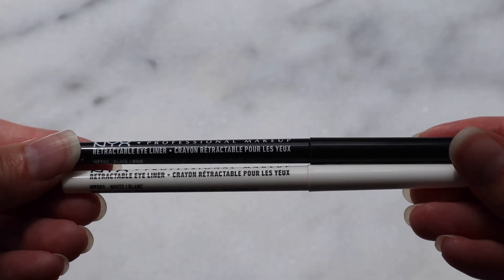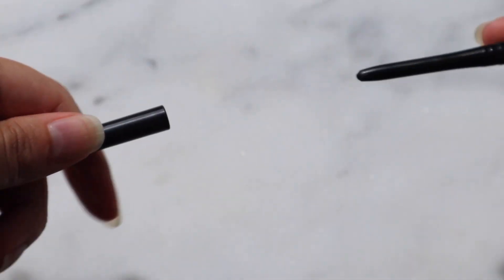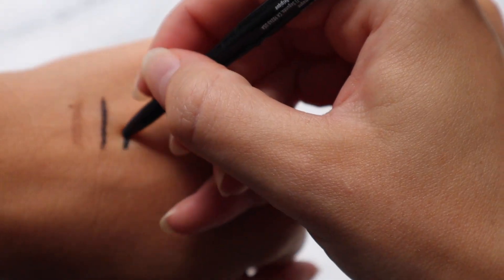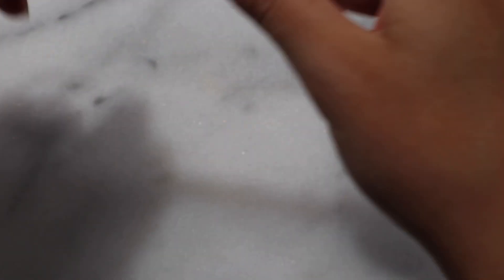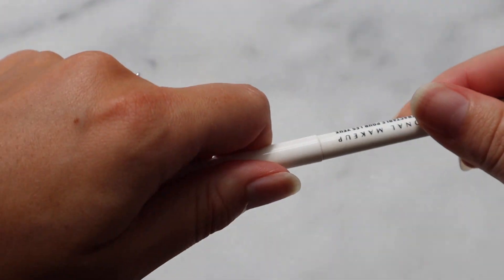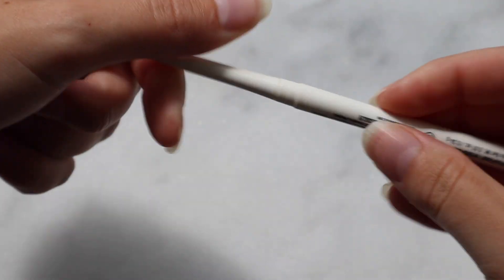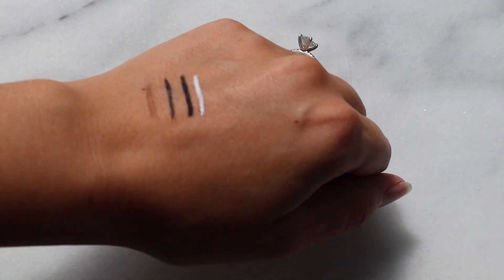Next up I have some regular eyeliners — black and white, both by NYX, both retractable. I go for retractable everything so I don't have to have a sharpener. I hate having those sharpener bits all over my makeup bag, and I find the formulas are a lot less stiff in retractable eyeliners than the wooden ones you have to sharpen. If I'm going for a smokier, more intense eye-closing look I use black; if I need a brightening, awake, more alive look I go with the white eyeliner.